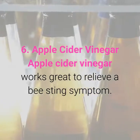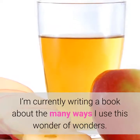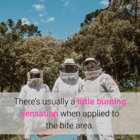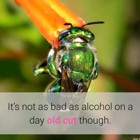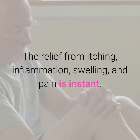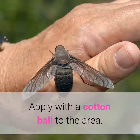6. Apple Cider Vinegar. Apple cider vinegar works great to relieve bee sting symptoms. As part of my home remedies for bug bites, it's indispensable. There's usually a little burning sensation when applied to the bite area, but it's not as bad as alcohol on a day-old cut. The relief from itching, inflammation, swelling, and pain is instant. Apply with a cotton ball to the area.